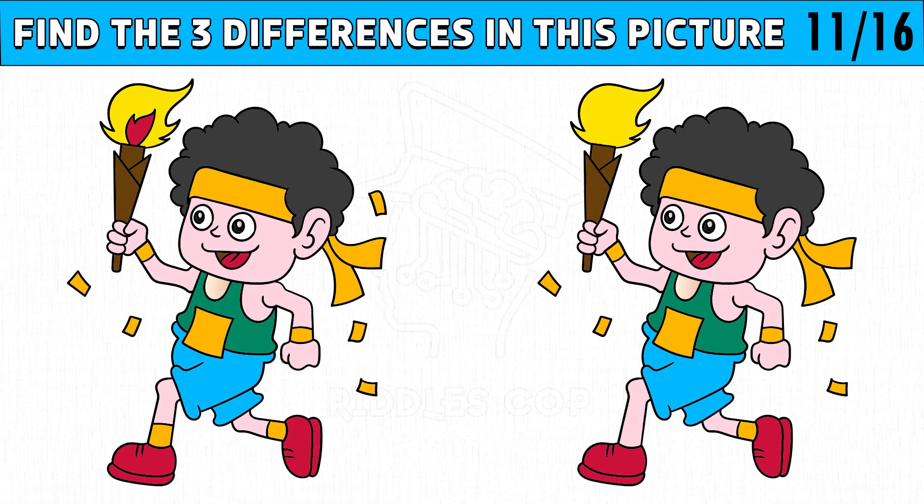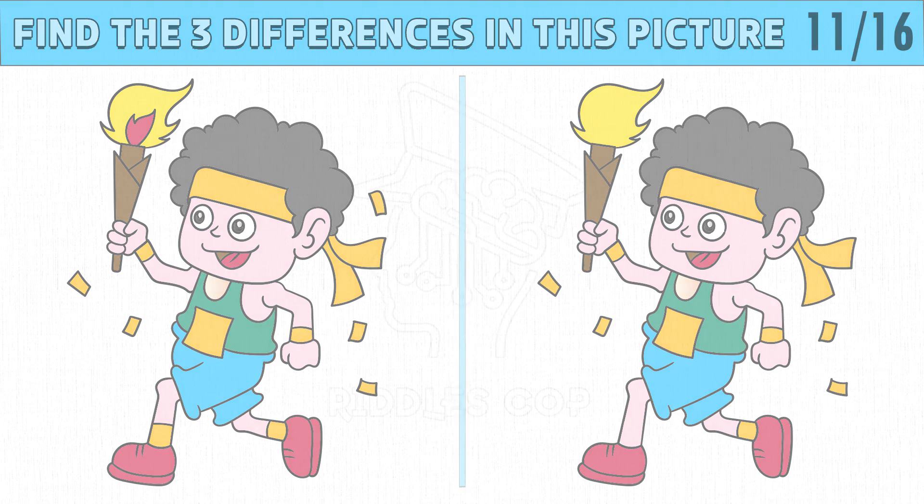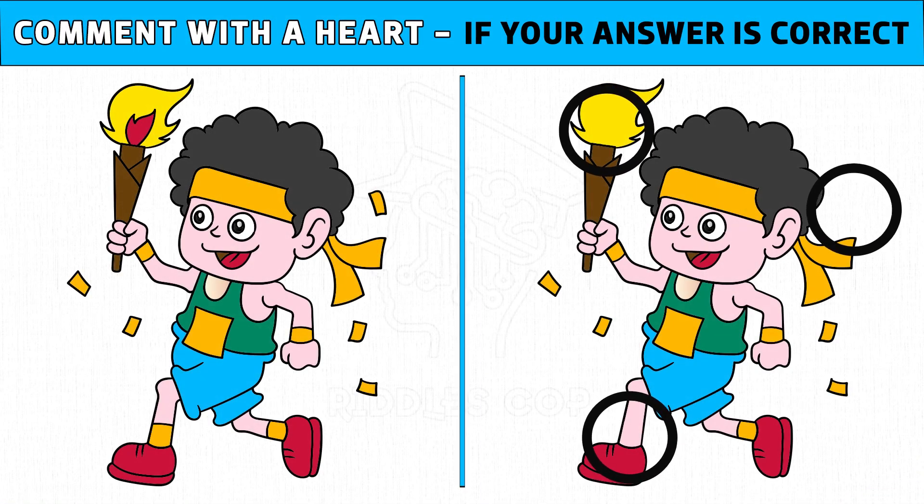Puzzle number 11. Find the three differences in this picture of a man running a marathon carrying a torch of eternal flame, in just 30 seconds. Time's up. Are you ready to check the answer? The three differences are the red flame, celebration paper, and the shirt's color.